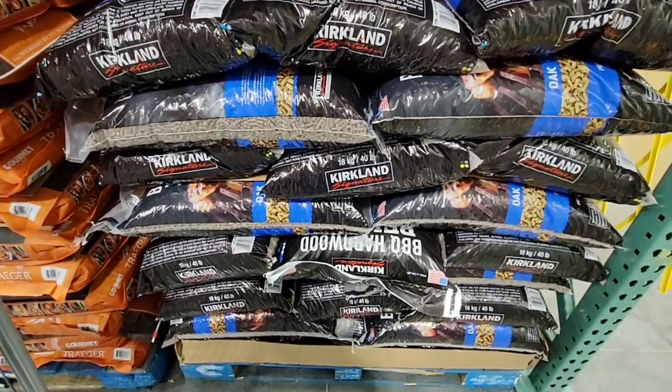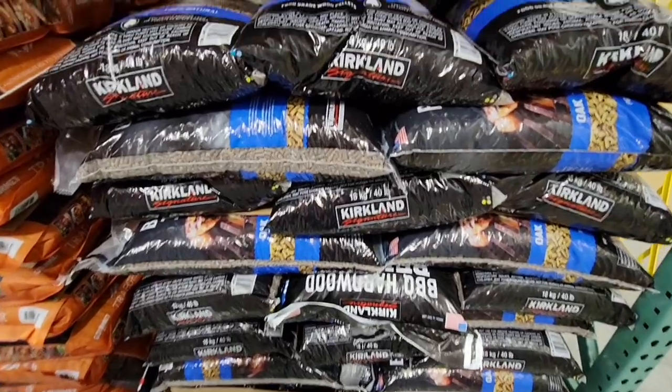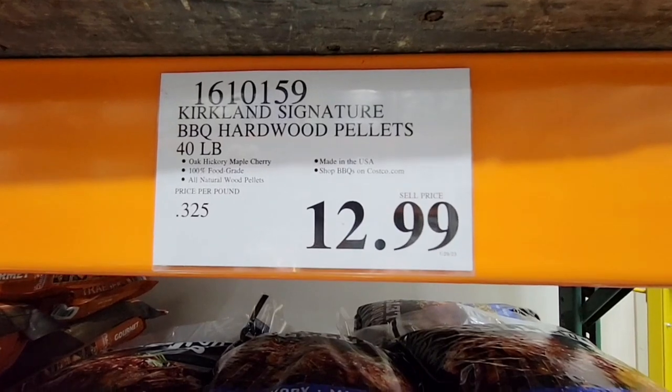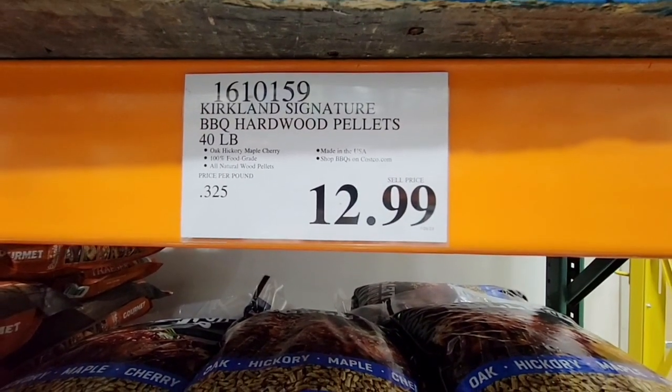Now the barbecue pellets. There's a 40-pound bag for $12.99. That is huge — definitely get help with that one.